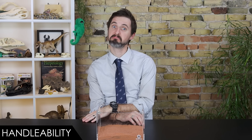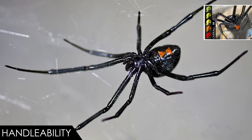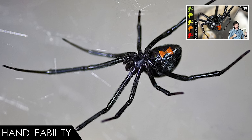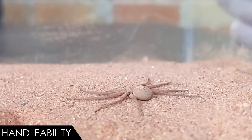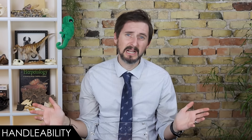Handleability — I wouldn't. That's not to say you can't; spiders don't tend to bite unless you pin one and give it no other options for escape. We gave black widows a score of one out of five, but I would way rather handle a black widow than this, because not all venom is created equal. Most people with black widow bites don't even require medical intervention.